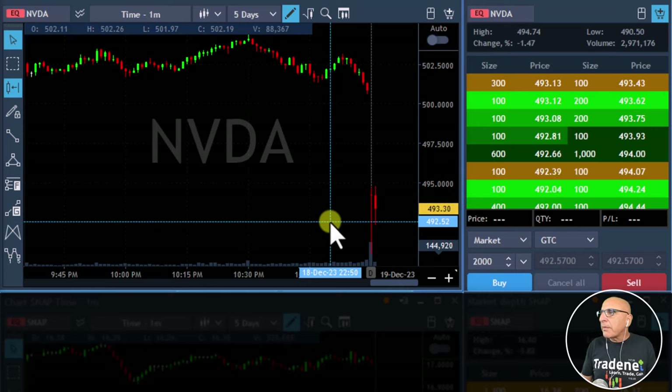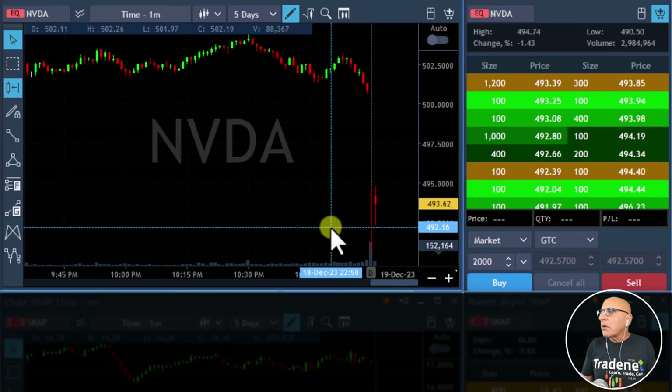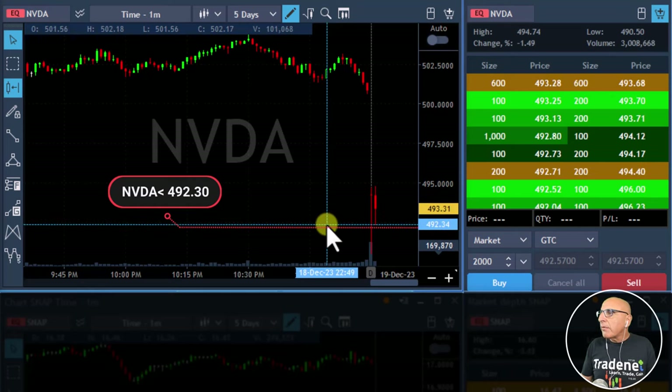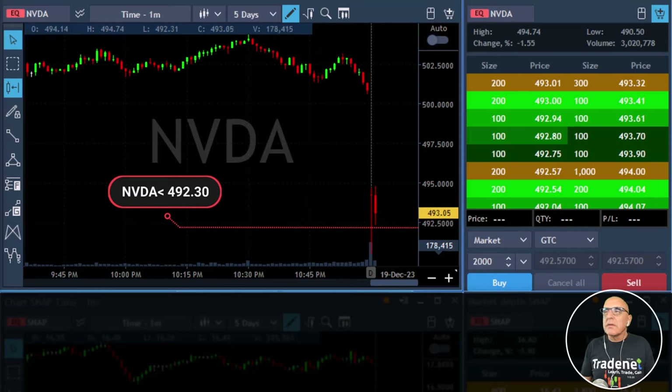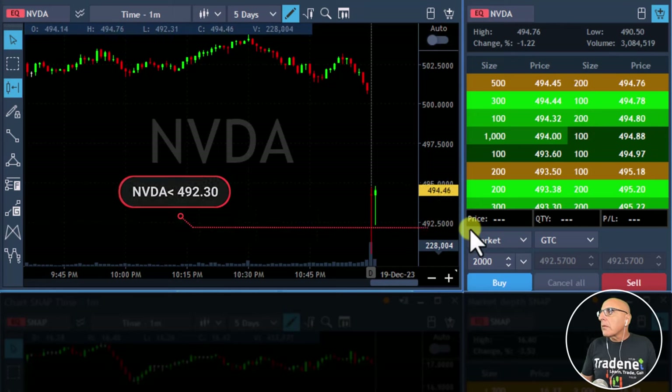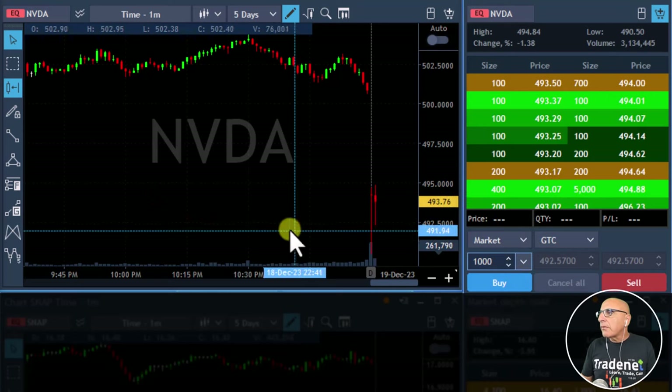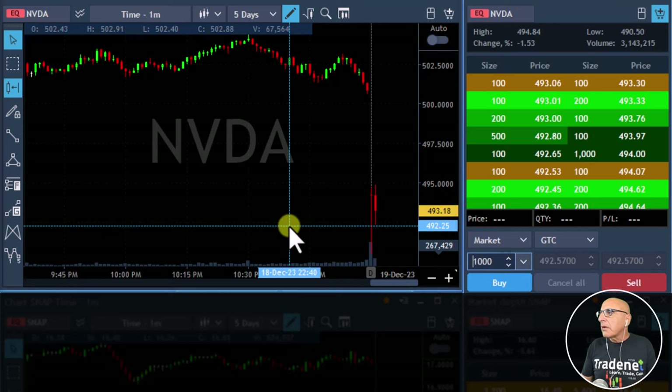I'm a little bit cautious about NVIDIA. We could go short under $492 — maybe $492.30. CVNA, nice move higher. I've posted NVIDIA. It's going to be a small size for the beginning of the trading session — it's always tricky.